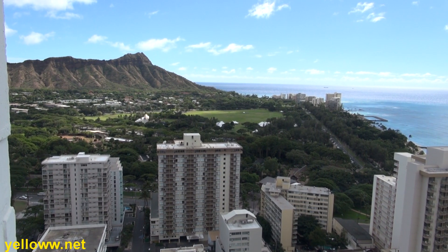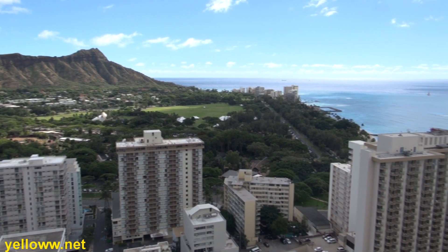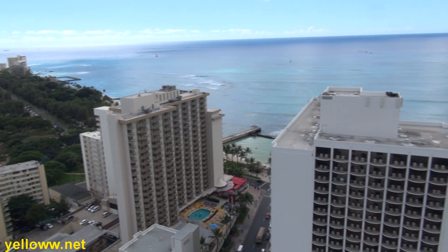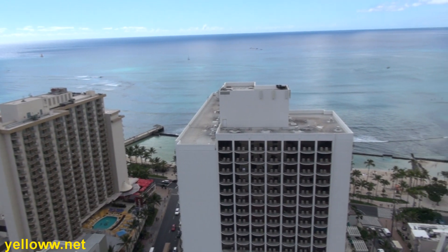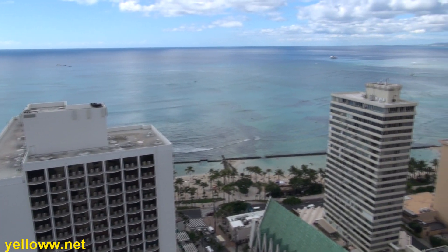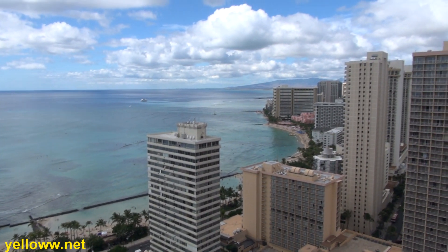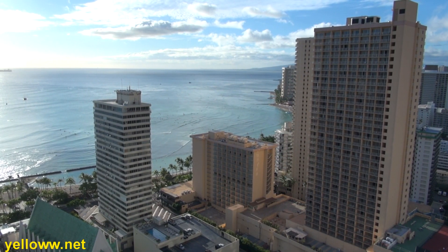The Marriott has an excellent location at the south end of Waikiki in front of the Kuhio Beach Park, a sandy part of Waikiki that is protected from waves for excellent swimming and wading. For those looking for a quiet Hawaiian vacation away from the hustle and bustle of city life, Waikiki may not be the thing for you.